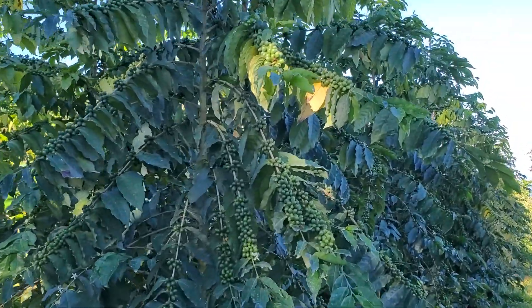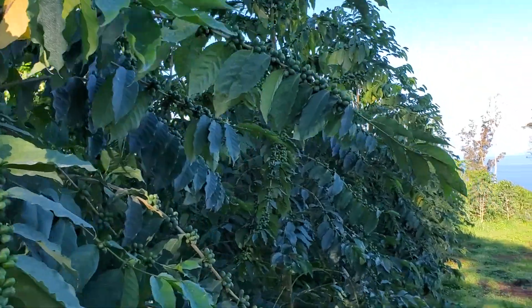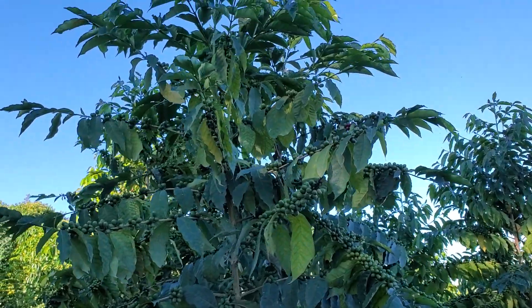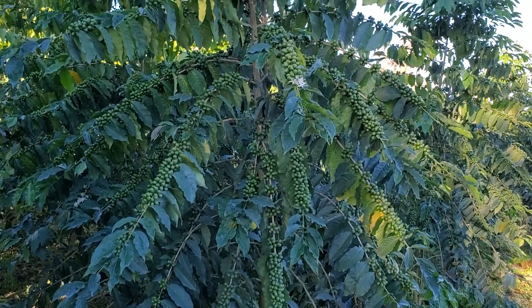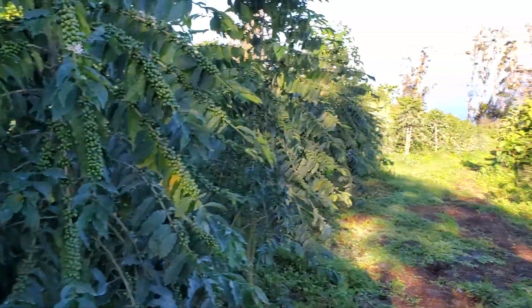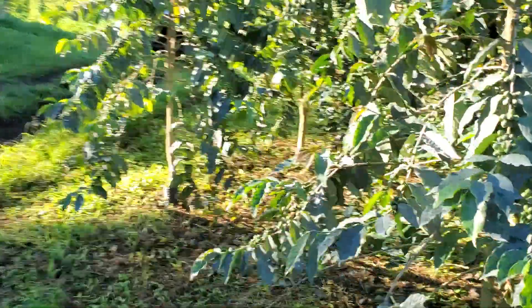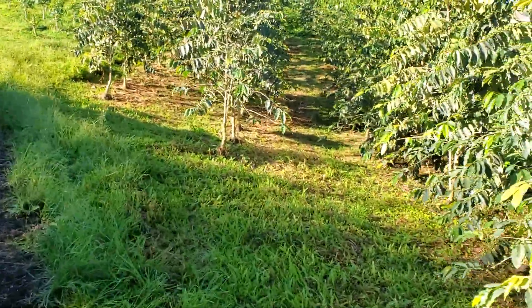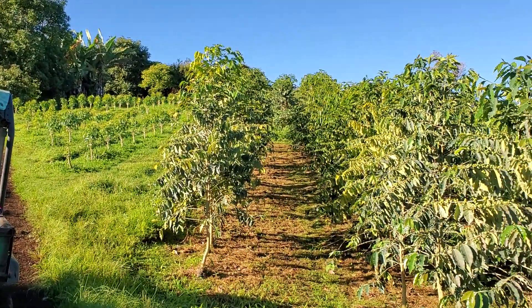Look at the coffee on that tree — that's a good one! Anyway, I just wanted to do a little update and show you where we're at here on the farm. We're doing all right — picking, still growing organic Kona coffee, and doing the best we can to fight the fungus. I hope everybody's doing good out there. Aloha.